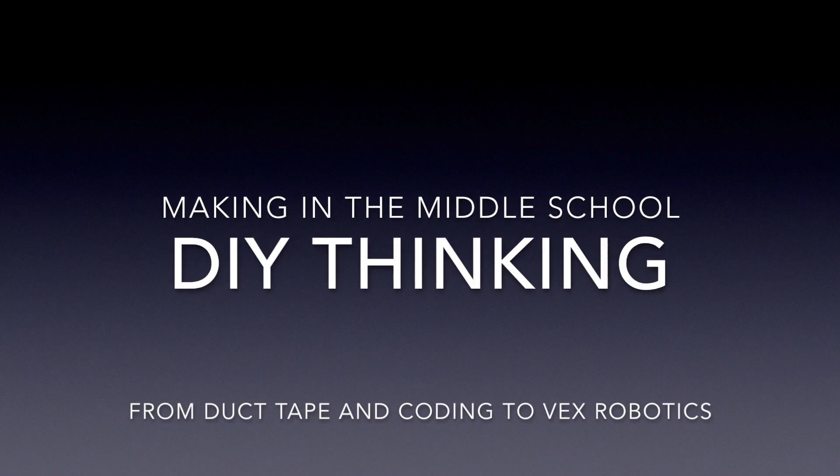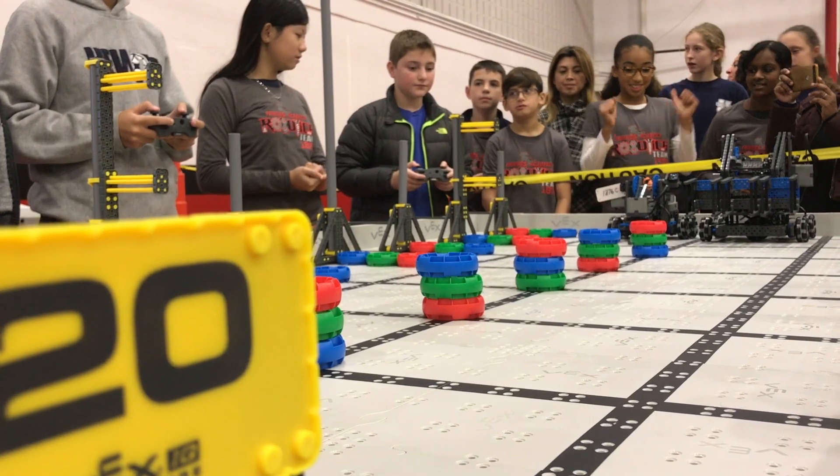Drivers, are you ready? Match starts in 3, 2, 1, go!